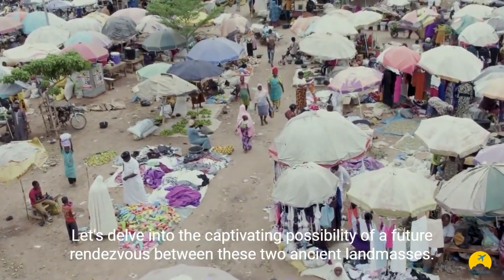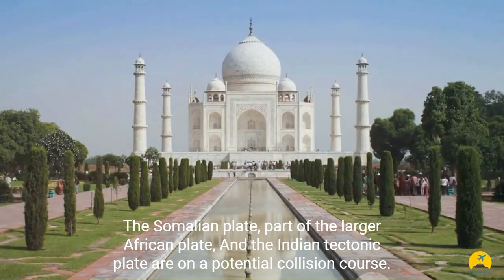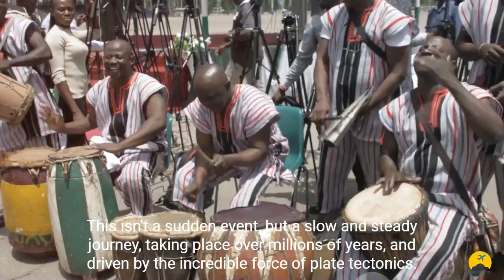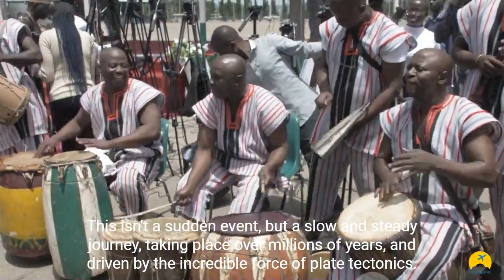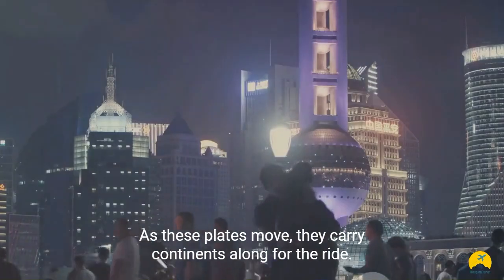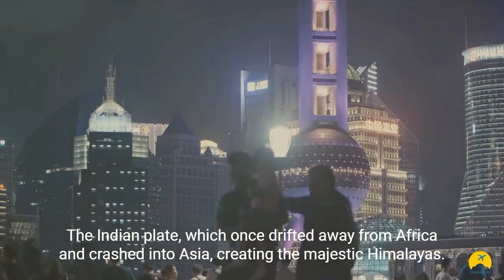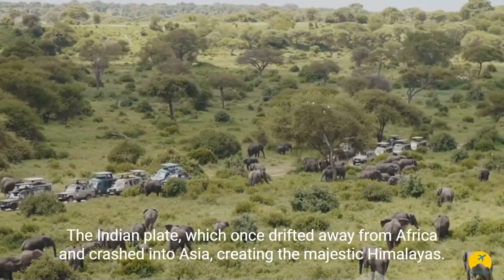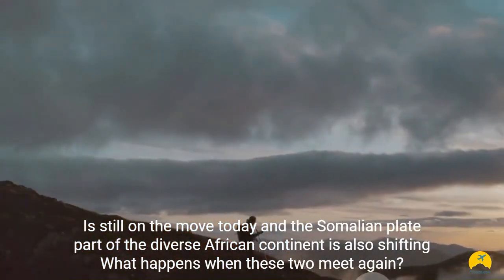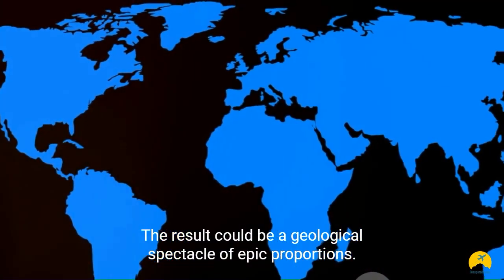Africa and India, separated for millions of years, yet their paths may cross again. Let's delve into the captivating possibility of a future rendezvous between these two ancient landmasses. The Somalian plate, part of the larger African plate, and the Indian tectonic plate are on a potential collision course. This isn't a sudden event, but a slow and steady journey taking place over millions of years, driven by the incredible force of plate tectonics. As these plates move, they carry continents along for the ride. The Indian plate, which once drifted away from Africa and crashed into Asia creating the majestic Himalayas, is still on the move today. And the Somalian plate, part of the diverse African continent, is also shifting.